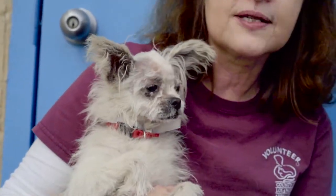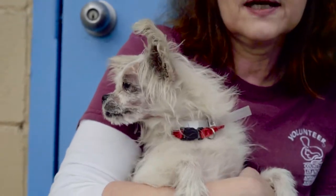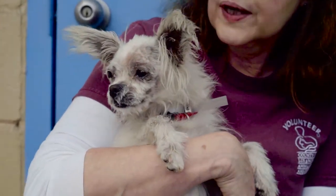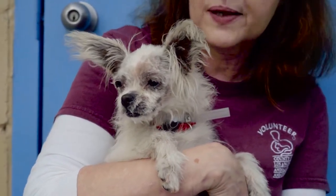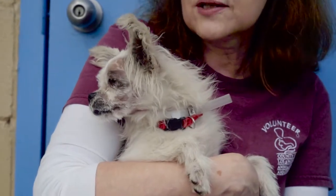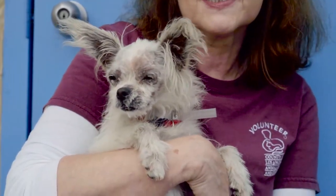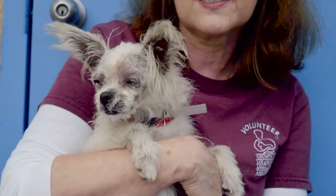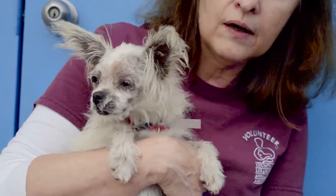She's super sweet. She's scared here, so when I went to the kennel to get her she was hiding underneath the bed, and when I was first holding her she was shaking and very nervous. But now she's completely relaxed in my arms and she doesn't seem nervous — she just needs to get out of here and into a home where someone's gonna love her and take care of her.